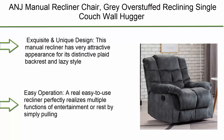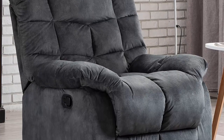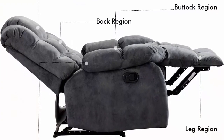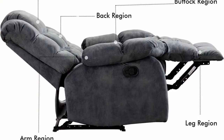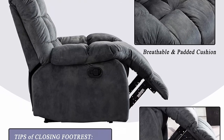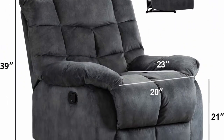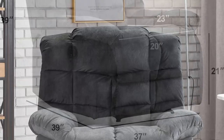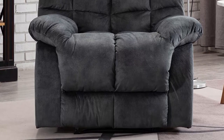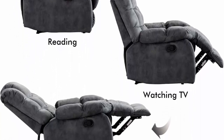Number 5: ANJ Manual Recliner Chair Gray — overstuffed reclining single couch, wall hugger fabric recliner with thickened headrest and back. Its distinctive pleated backrest and lazy style delight the senses with ultra-plush upholstery in a handsomely textured fabric. Easy to operate: simply pull out the latch and push back with your body weight. The footrest can be flexibly retracted by kicking the middle part with your heels.